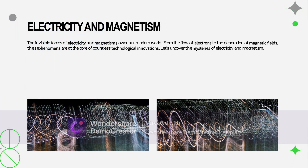Powering our lives — electricity and magnetism are inseparable forces that drive most of our modern technology. Electric currents generate magnetic fields, and moving magnets create electricity — it's a vice versa combination. This interplay is at the heart of all generators, motors, and other electronic devices that connect us to our world.